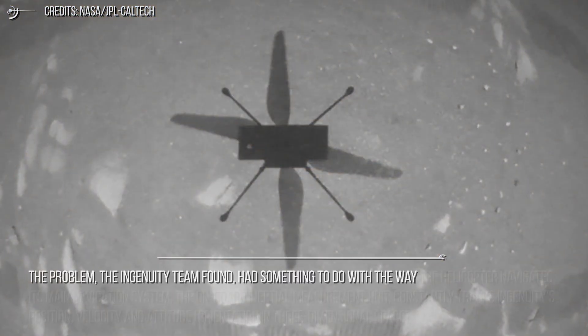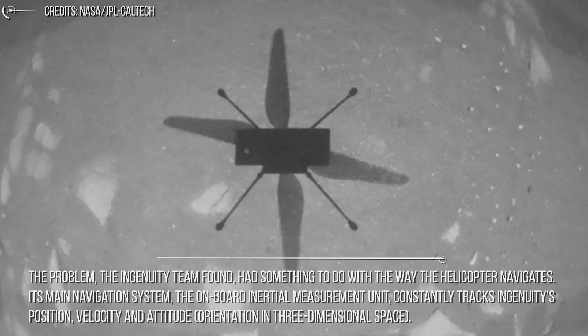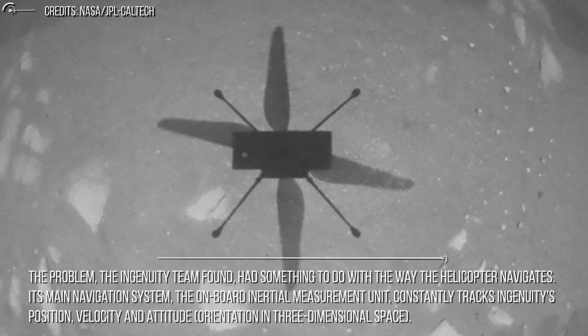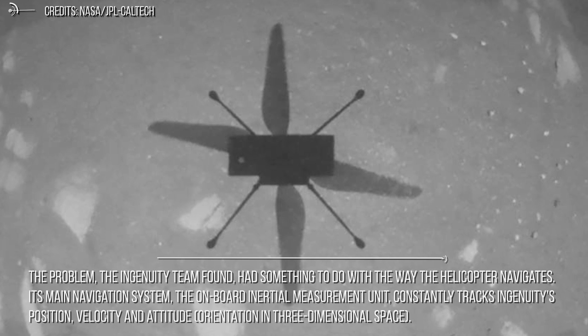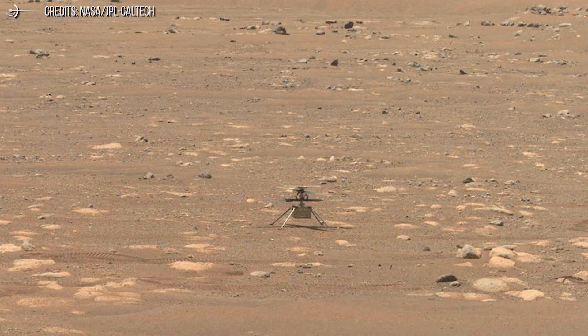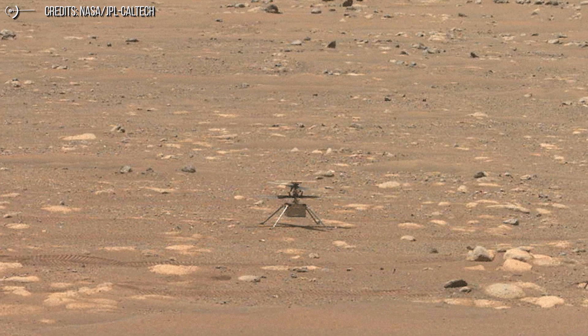The problem the Ingenuity team found had something to do with the way the helicopter navigates. Its main navigation system, the onboard internal measurement unit, constantly tracks Ingenuity's position, velocity, and attitude — orientation in three-dimensional space. To support this, it also has eyes: a navigation camera that constantly takes images of the ground below at a rate of 30 images per second.